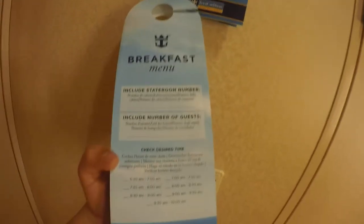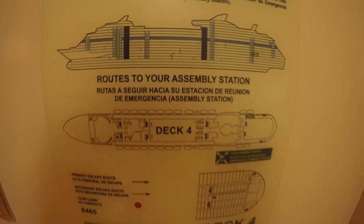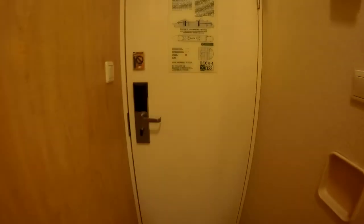Here's the breakfast card — if you want to get room service in the morning you just take this the night before, put it outside your room, and they'll bring you what you want. I still recommend going to the buffet because the food tastes better there. Here's the safety information you need to know what to do.